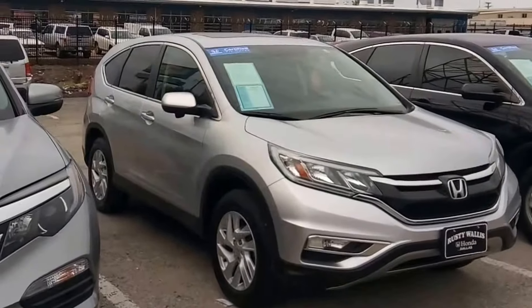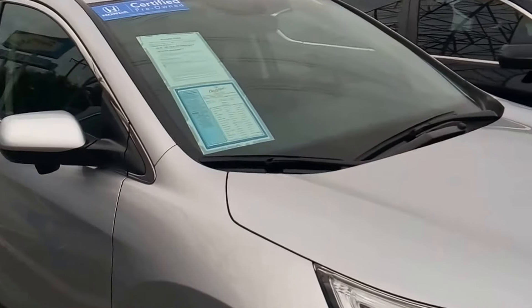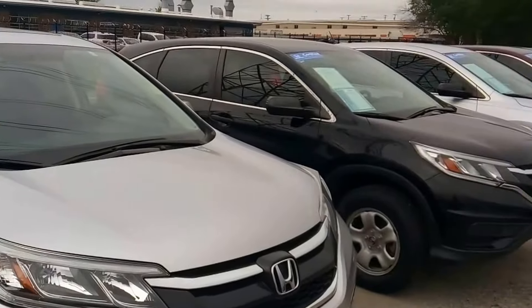It's a great day at Rusty Wallace Honda Used Cars. John Hernandez, 214-723-4366. Today we're going over our spring CRV blowout.